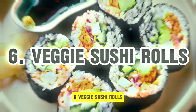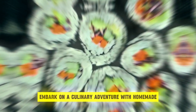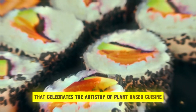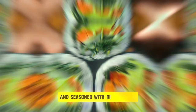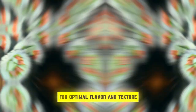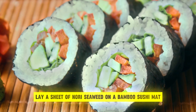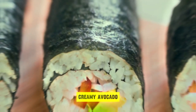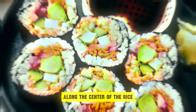6. Veggie Sushi Rolls. Embark on a culinary adventure with homemade veggie sushi rolls, a flavorful and visually stunning dish that celebrates the artistry of plant-based cuisine. Begin by preparing the sushi rice, ensuring it is cooked to perfection and seasoned with rice vinegar, sugar, and salt for optimal flavor and texture. Lay a sheet of nori seaweed on a bamboo sushi mat, spreading a thin layer of seasoned sushi rice evenly across the surface. Arrange a colorful array of thinly sliced vegetables — crisp cucumbers, vibrant carrots, sweet bell peppers, creamy avocado, and any other vegetables of your choice — along the center of the rice.